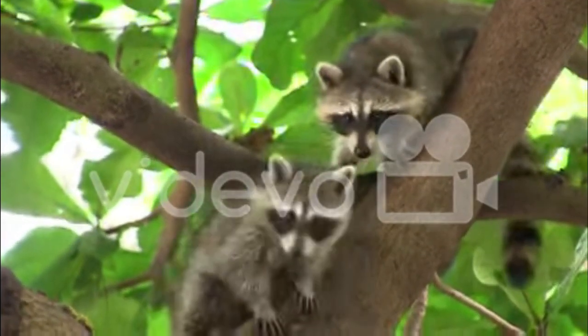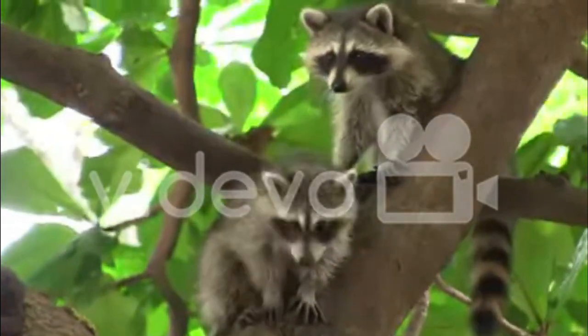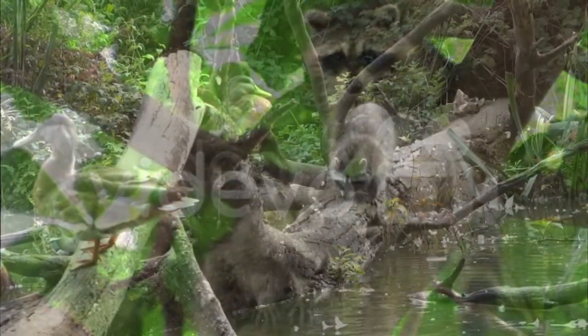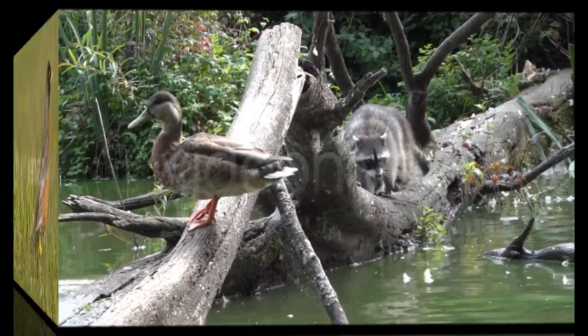Another common animal in our neighborhood is the raccoon. These clever creatures are often seen at night rummaging through trash cans for food. They're very curious, but it's important to remember not to feed them or leave food out for them.